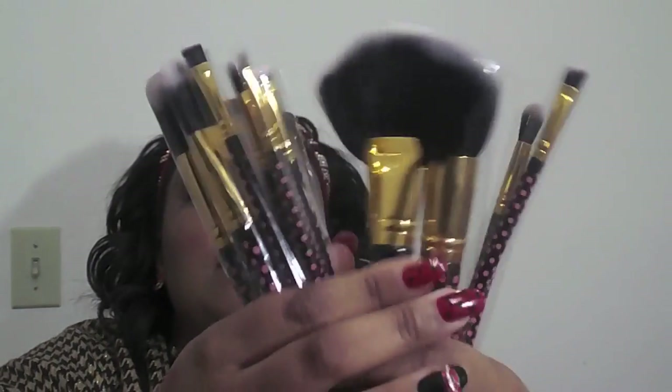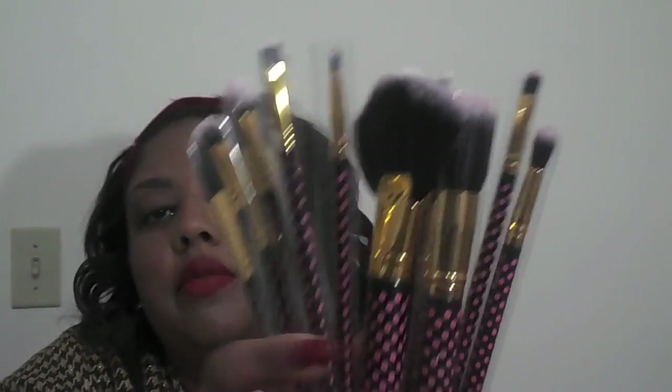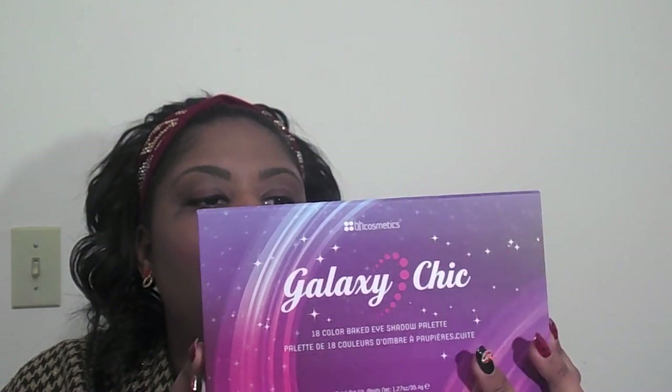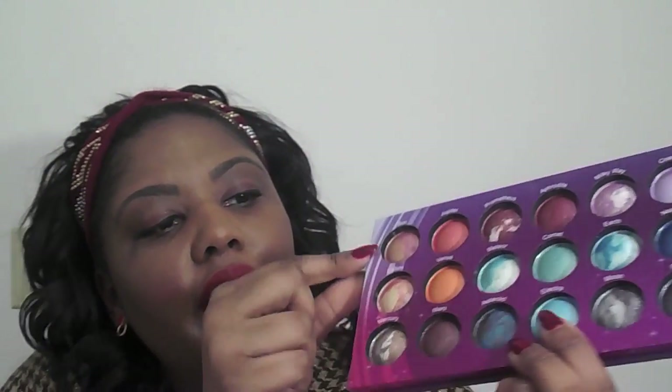For Christmas, I got some brushes from BH Cosmetics from my sister — these polka dot brushes, everything to beat my face with! One other thing from BH Cosmetics: I got this Galaxy Chic Palette, an 18-color baked eyeshadow palette. These colors are gorgeous — they look just like candy. You can see the two colors shimmer together in here. I can't wait to try these.